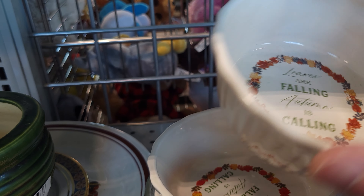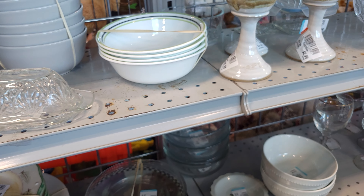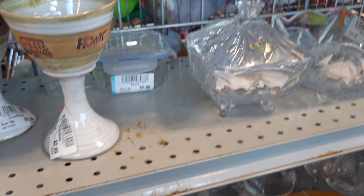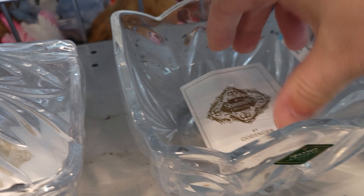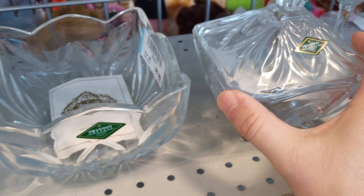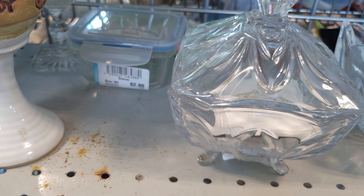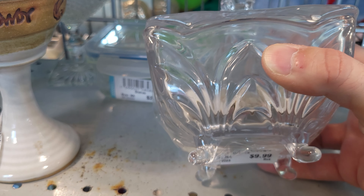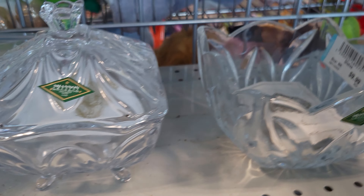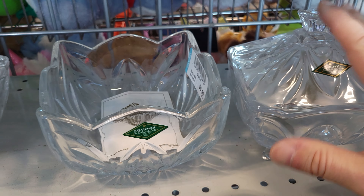Leaves are Falling, Autumn is Calling — $1.99. And they have three of those. Those are cute. What do we have here? Shannon Crystal — with the cards, has the cards with them. We'll see how much they're asking. Let's check and see if there's any chips first. They're not chipped, the legs are on it — $9.99. That's not bad. They have a bowl, it's $9.99. And another candy dish — that's $9.99. That's not bad for those.